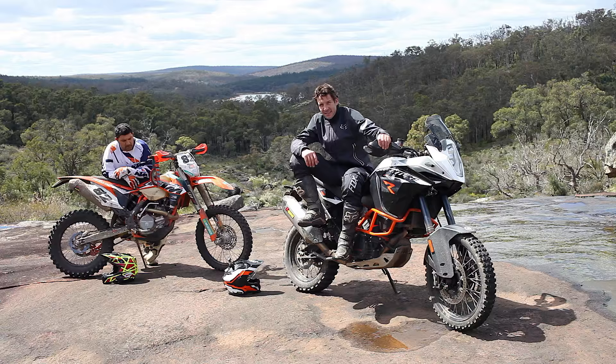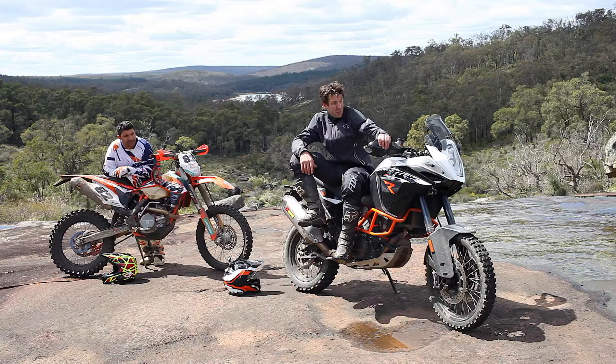All good. It'll always be an adventure bike — it's never gonna act like a 500 EXC — but with that extra 30mm ground clearance I've really surprised myself, and the bike has surprised me as to what we've done today.